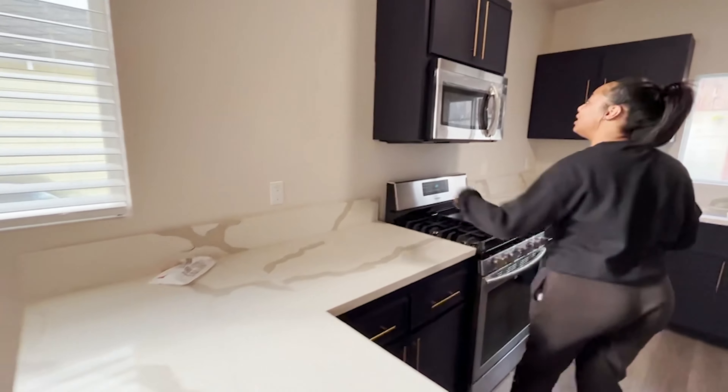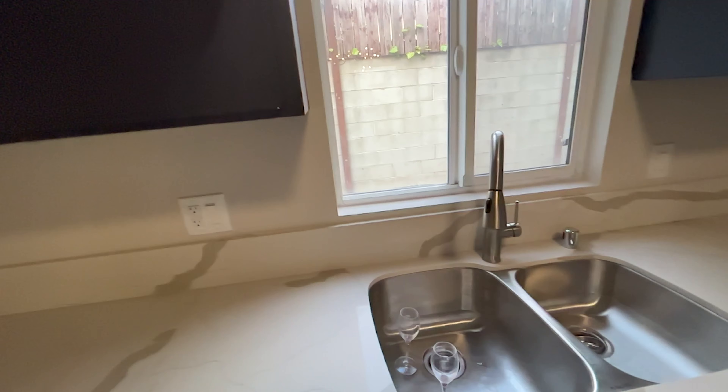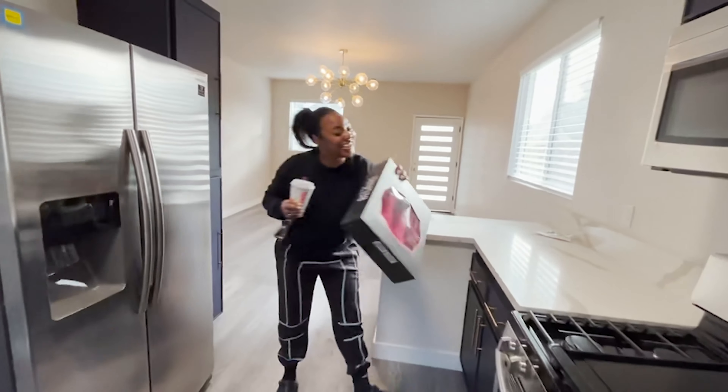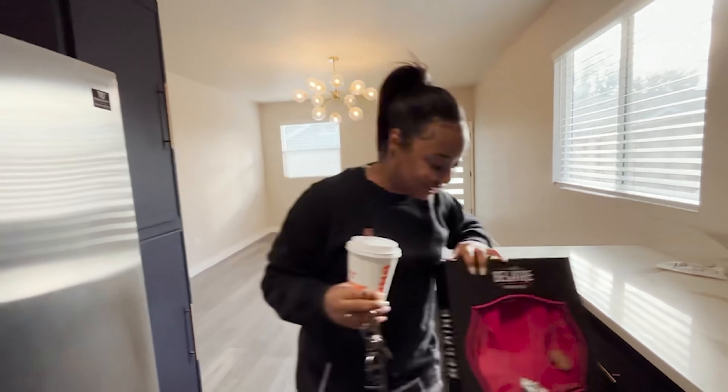This is the kitchen area. We've got marble countertops, navy blue cabinets, stainless steel appliances, a double sink — which is awesome — and a dishwasher. The landlord got us some beers, so we did cheers last night to celebrate.